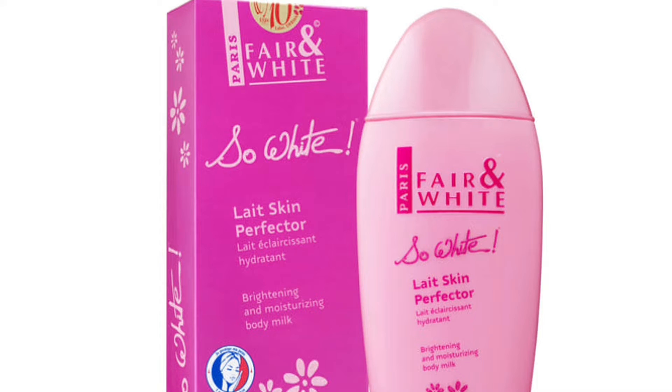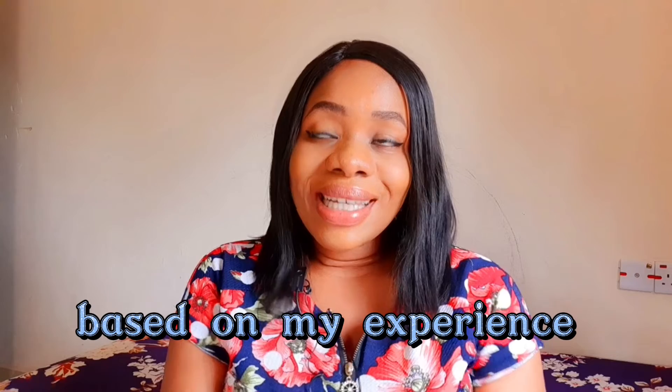Moving on to the Fair and White So White Skin Perfector Body Lotion — this body lotion absolutely moisturizes your skin, makes your skin flawless and beautiful, brightens your skin tone, and evens out discolorations. One thing I would say is that it's not going to lighten you up; this one is going to brighten your skin. There's a difference between brightening and lightening. I call it something that will moisturize and maintain your complexion — that is the word.